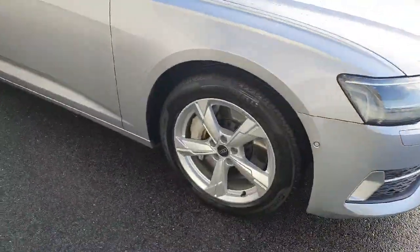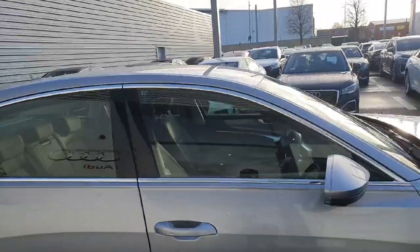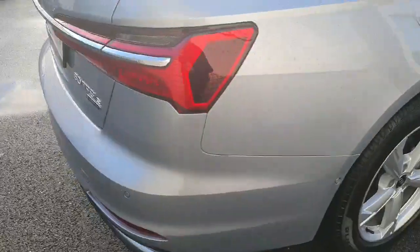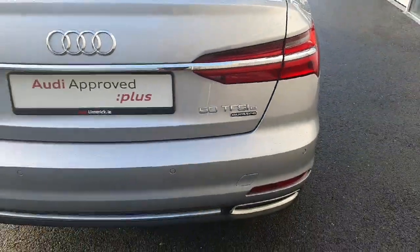Beautiful alloy wheels with Pirellis. You also have your chrome-lined windows there as well. There are your reversing sensors. You can see the nice badging there.